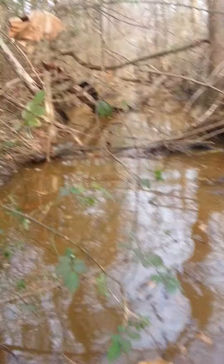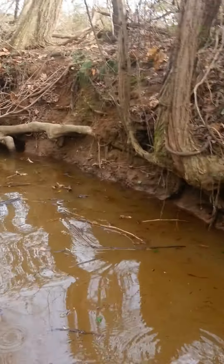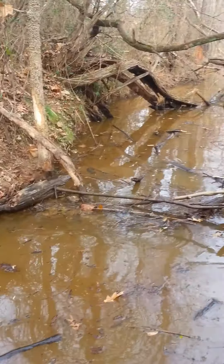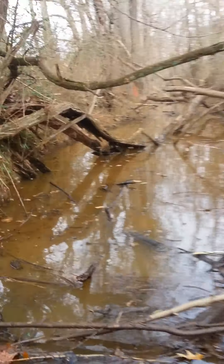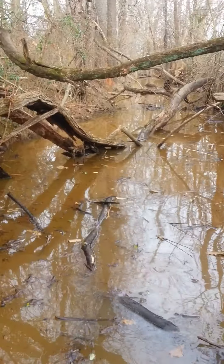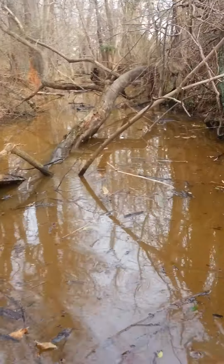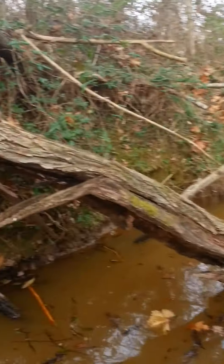I don't typically go straight in and set den holes unless there's a good reason for it, and we've got some bad weather coming in so I'm kind of hoping to get this one knocked out pretty fast. We've got possible ice storms and stuff so I want to get it taken care of.